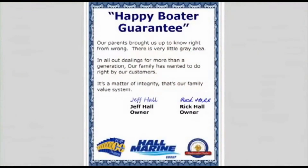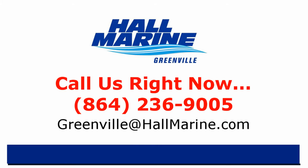Here's our dealership mission statement: Our parents brought us up to know right from wrong — there is very little gray area. In all our dealings for more than a generation, our family has wanted to do right by our customers. It's a matter of integrity. That's our family value system and our company's mission statement in the Carolinas and Georgia.